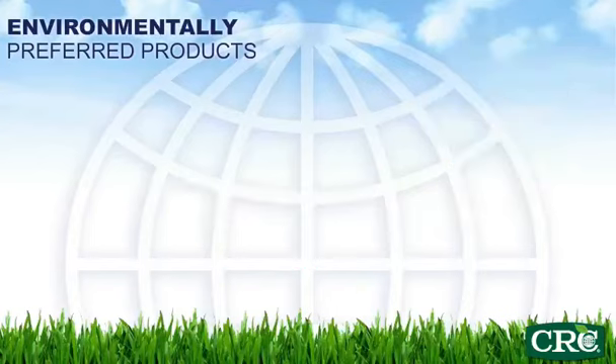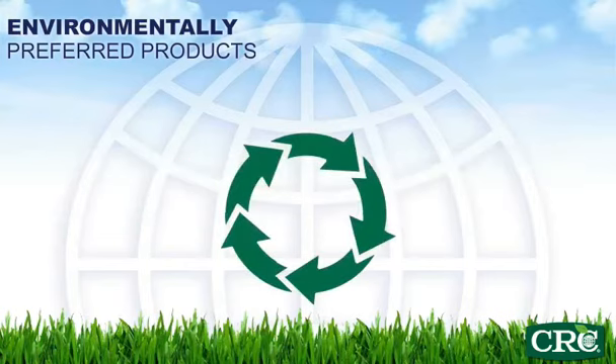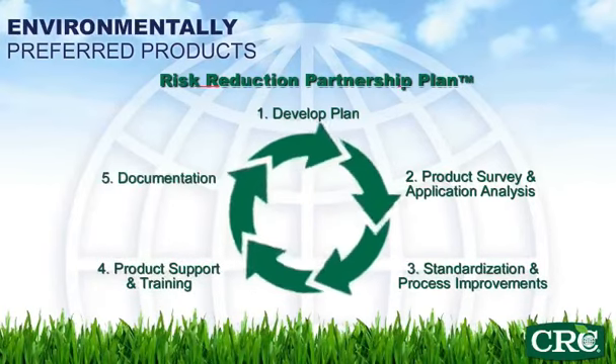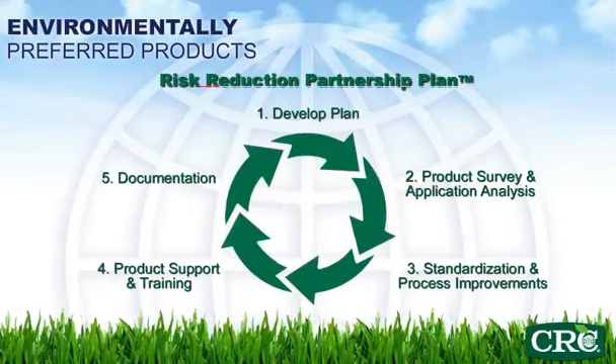CRC has over 10 years of experience working with major industries to assist them in greening the workplace with chemical management best practices using our award-winning Risk Reduction Partnership Plan. This program minimizes the risk and costs associated with the use, handling, and disposal of maintenance chemicals.